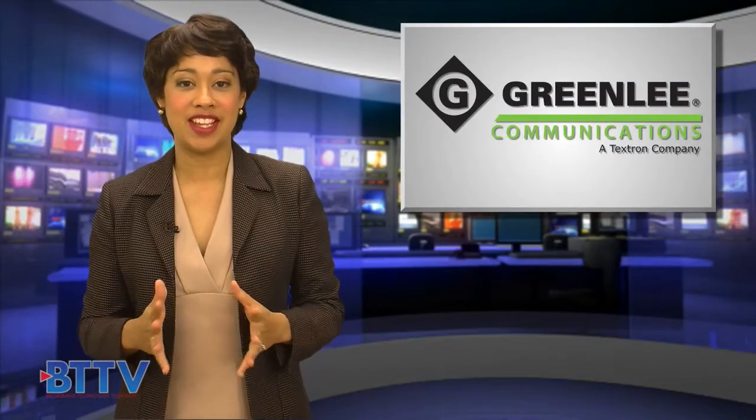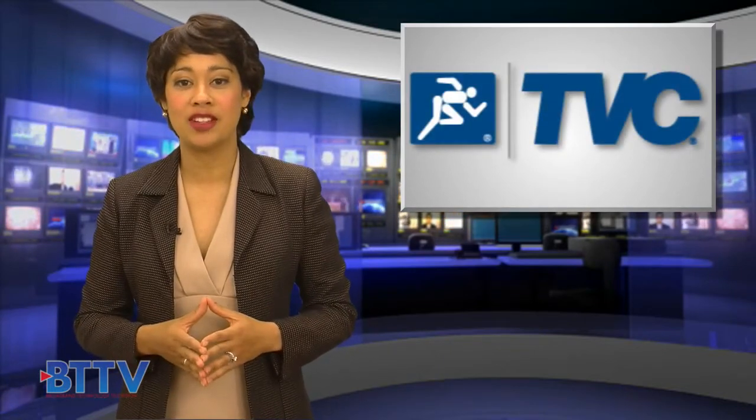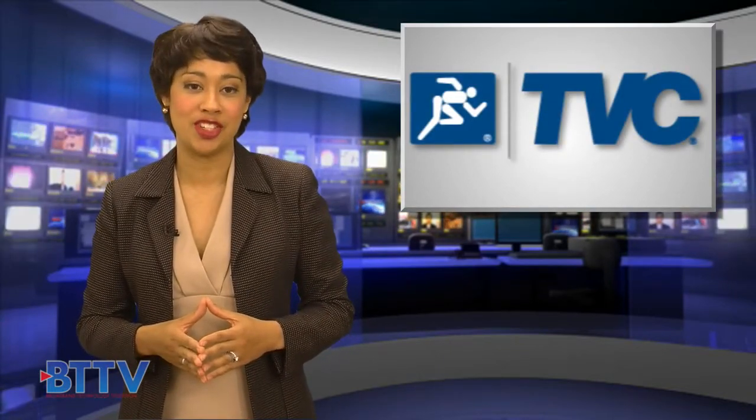Why are Greenly tools and test equipment considered industry standards? Simple. Greenly offers superior accuracy with their testers and quality in their tools. Best of all, Greenly's full line of products are available from TBC Communications.